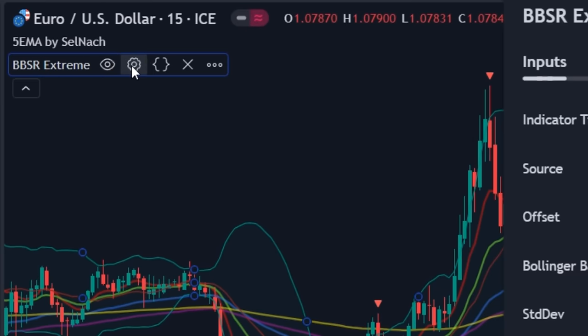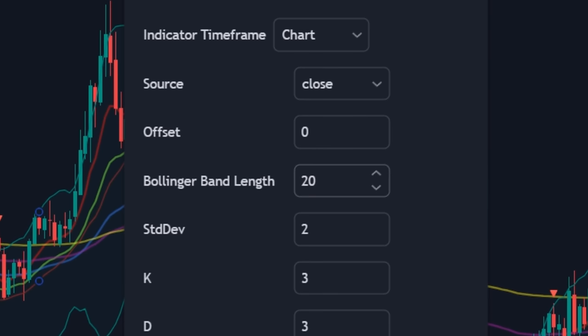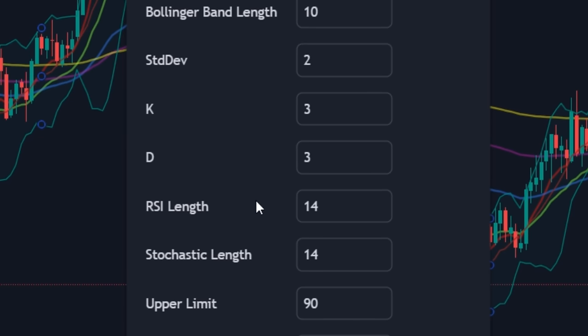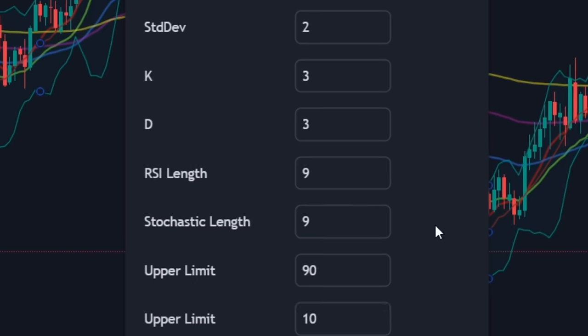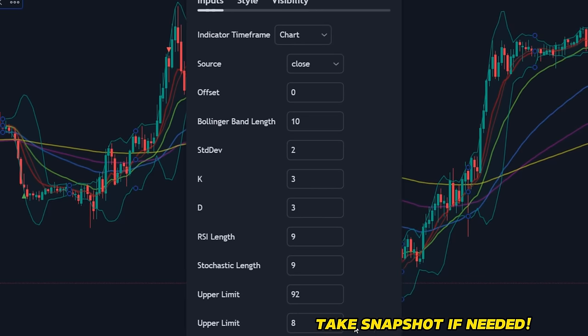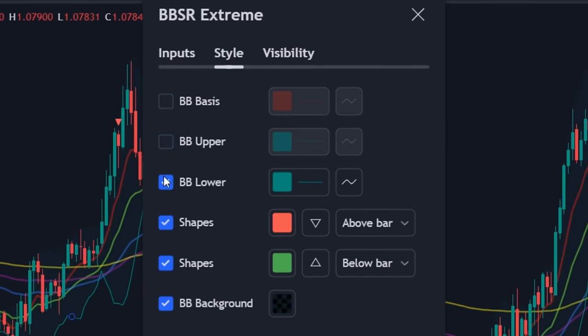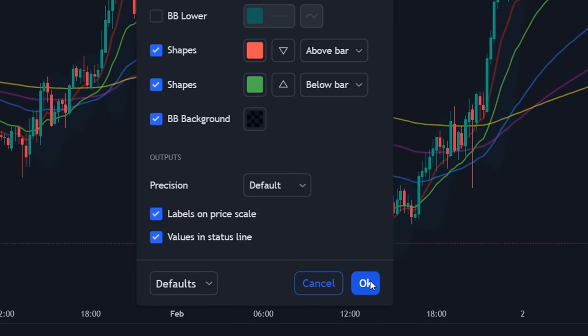Click on the other indicator settings and select the input tab. Watch carefully: change the Bollinger Band length from 20 to 10. Below, change the RSI length from 14 to 9, and also change the stochastic length from 14 to 9. Set the upper limit to 92 and change the lower limit to 8. Take a snapshot of these settings if needed. Optionally, you can untick the three options in the style menu. Save the settings by clicking OK.